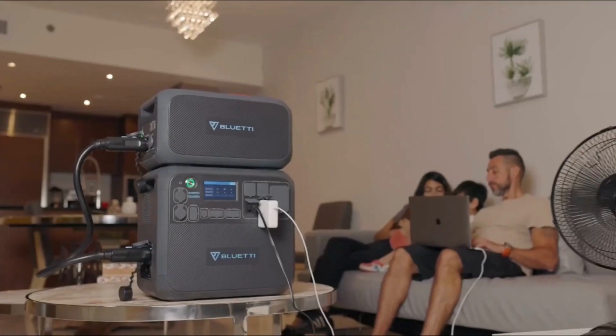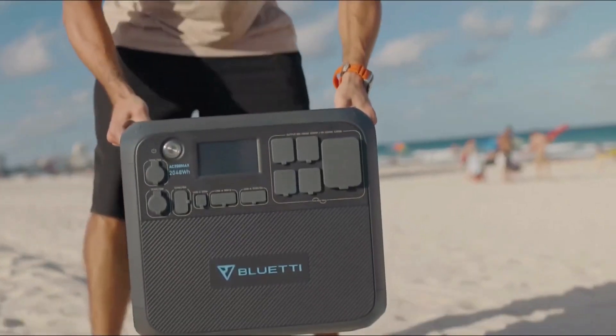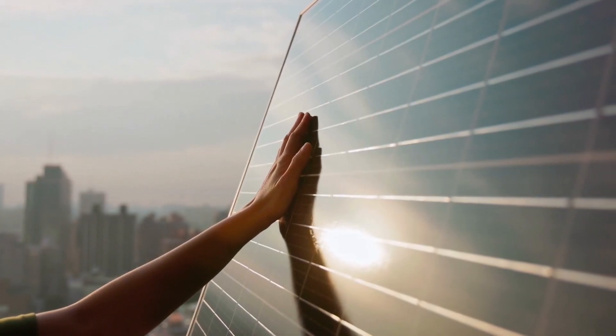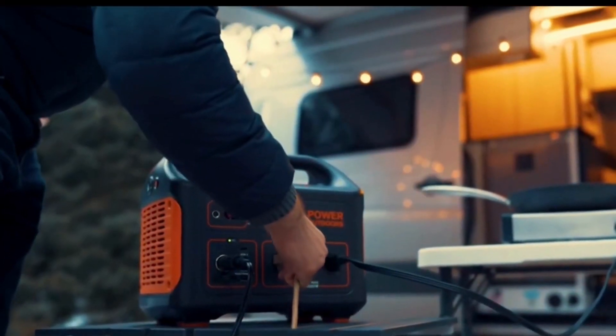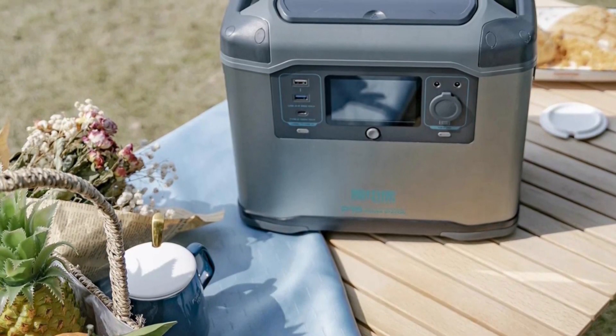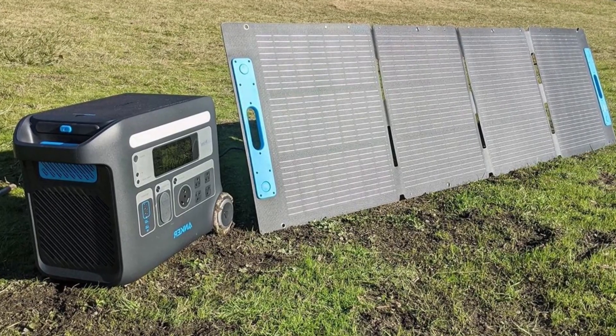Buyers need to ascertain if their solar generators are compatible with various solar panels available. Some solar generators pair exclusively with panels recommended by the manufacturer. In contrast, others are versatile enough to accommodate aftermarket panels. Given the potential damage from incompatible panels and the significant initial cost of solar generators, ensuring the right panel match is crucial.